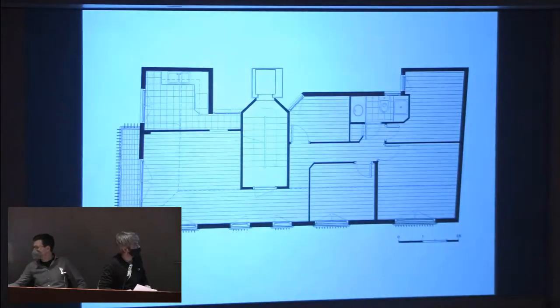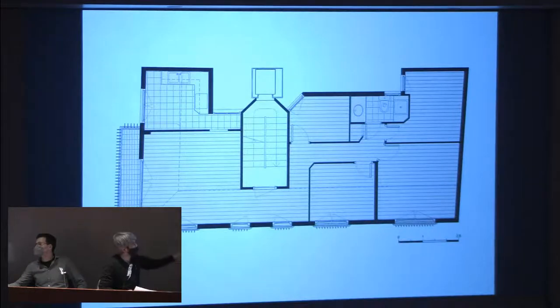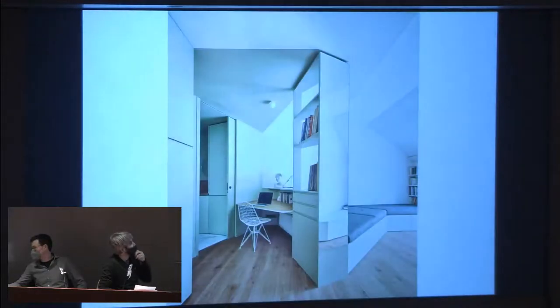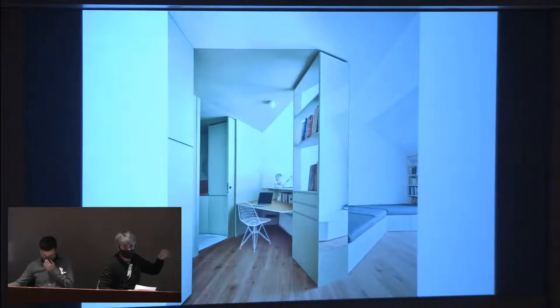We did something similar in the Providencia project — a flat originally divided by the communications core, with the living on the left and rooms on the right. Since it was an apartment for a single person, we transformed the four rooms into one big living space to stay, work, and reside, using integrated furniture to break and define the spaces. There is a sofa-tatami, studio table, and shelf — an example of how to work with integrated furniture. Here you can see the view from the sofa side to the studio and to the bathroom.